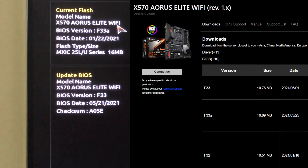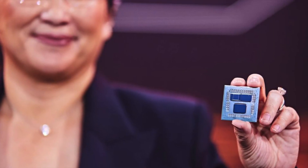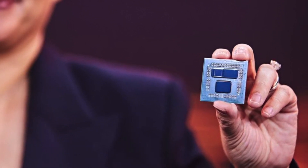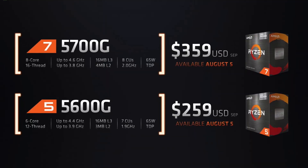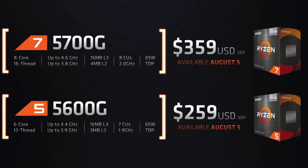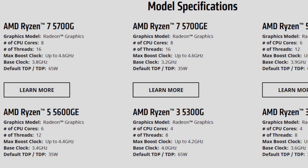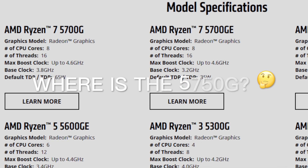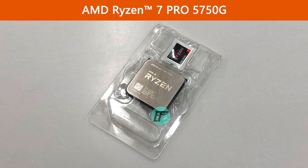Fortunately, the latest BIOS version has been updated on the support page. Remember this date: June 1st — right on the same day Dr. Lisa Su announced that the Ryzen 7 5700MG is coming to market for consumers starting August 5th this year. Still, upon checking all the specifications, I have no idea why the 5750MG still exists, or when it will be released.